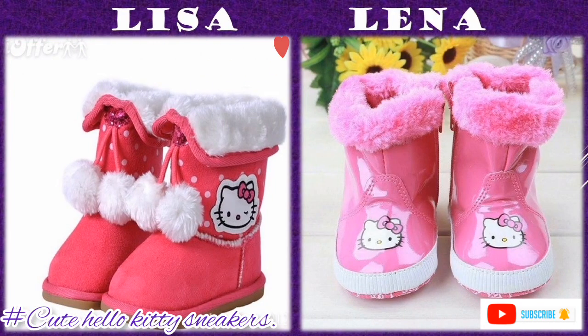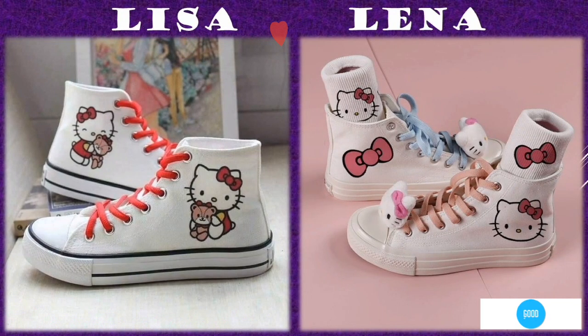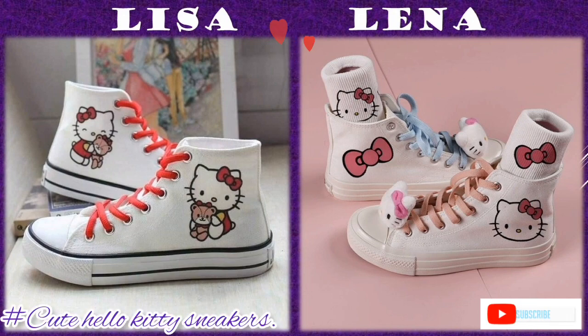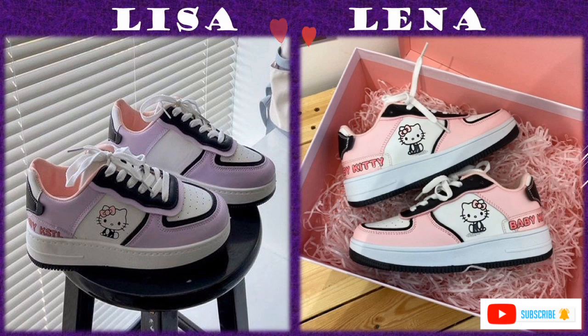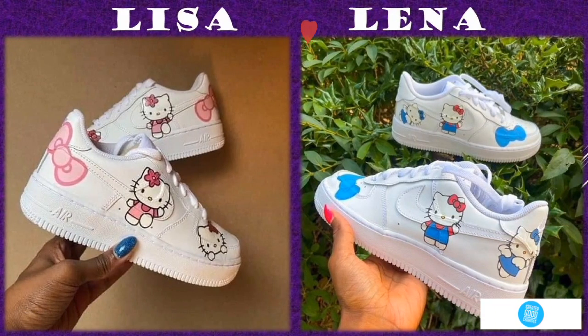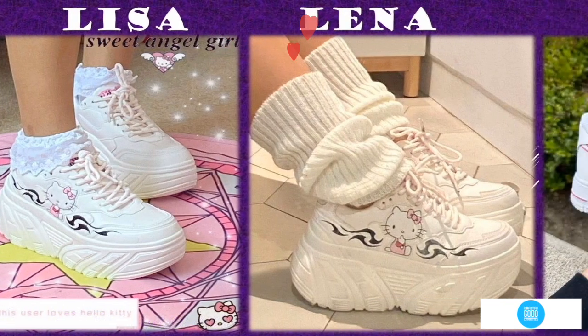Hello Kitty comes in different colors — red, pink, white, black, purple, and many more — which gives them an elegant look. Since the sneakers are made from different materials, colors, and different designs, their maintenance differs depending on the materials.